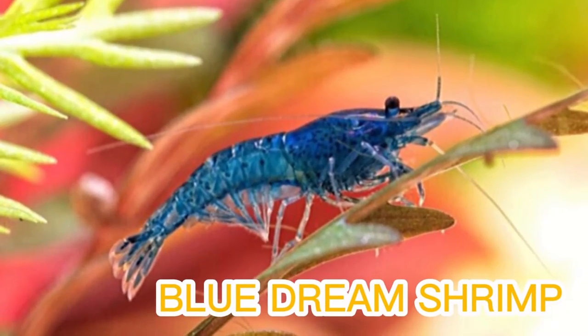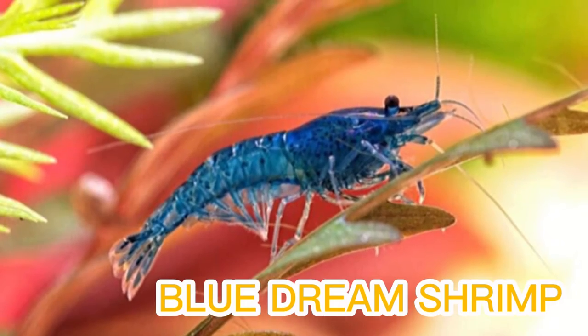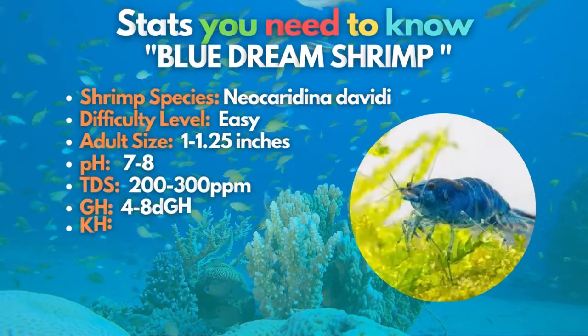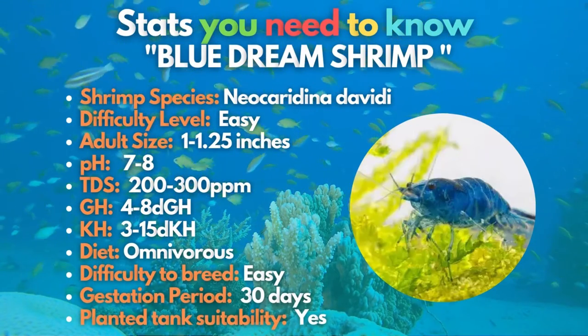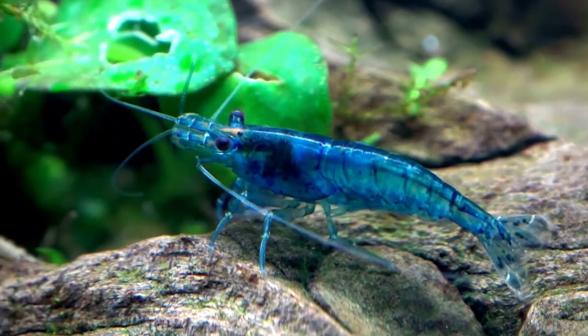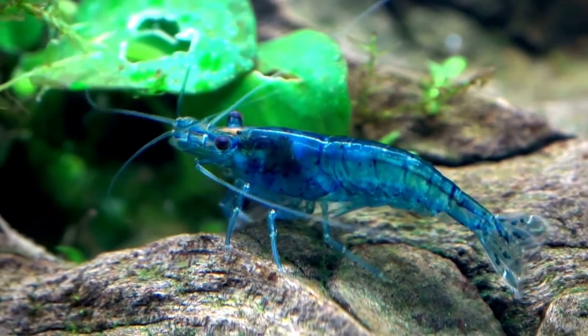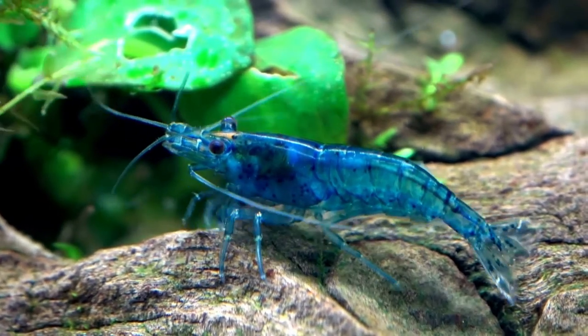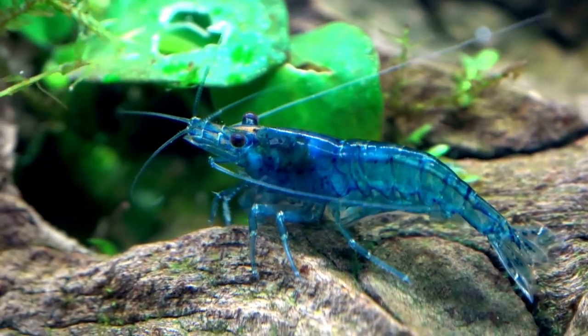The third shrimp on our list is the Blue Dream Shrimp. By looking at its unique and eye-catching magnificent color, you can easily conclude that this shrimp is an excellent exception. These shrimp are just as easy to care for, but provide a different dimension of color. These inverts offer many benefits for the health of your aquarium, just like regular cherry shrimp.